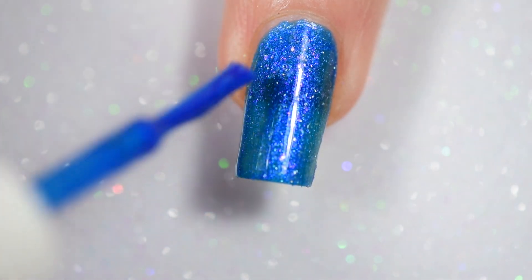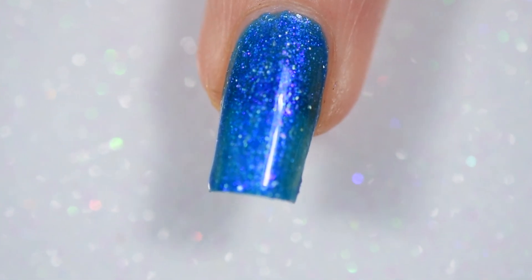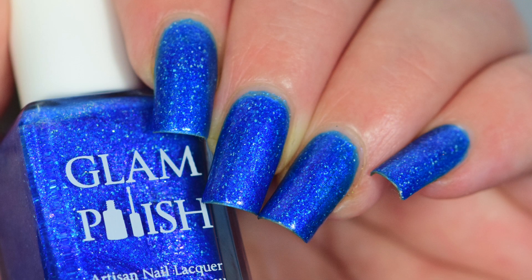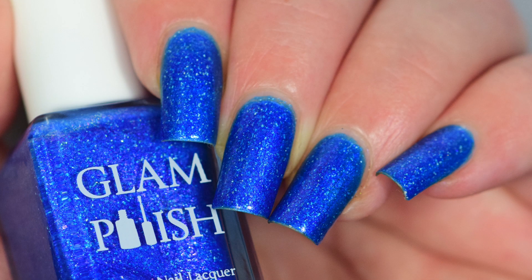By going in a little thicker on the second coat you can cover in just two. If you don't like going in thicker or you're afraid of buildup, I do recommend a third coat. However I was actually able to get away with two — it all depends on how you apply the polish. But this is gorgeous; this is definitely a third favorite.